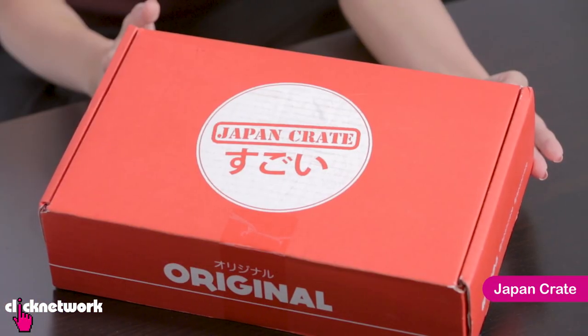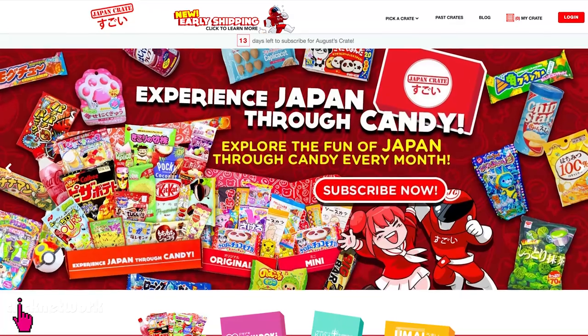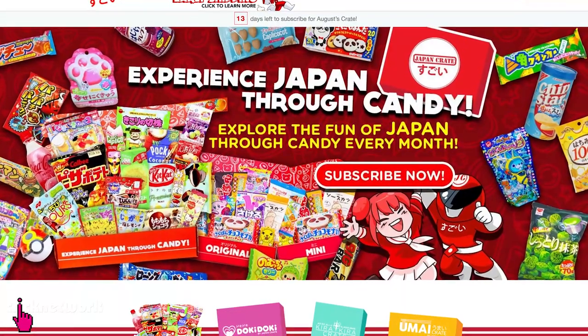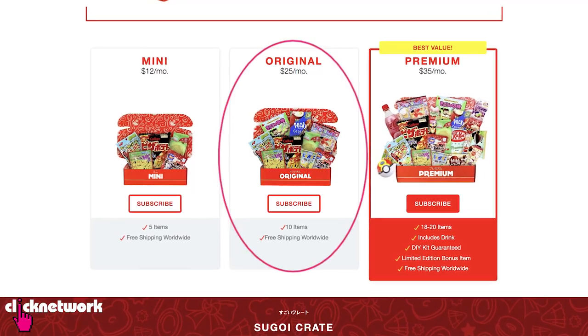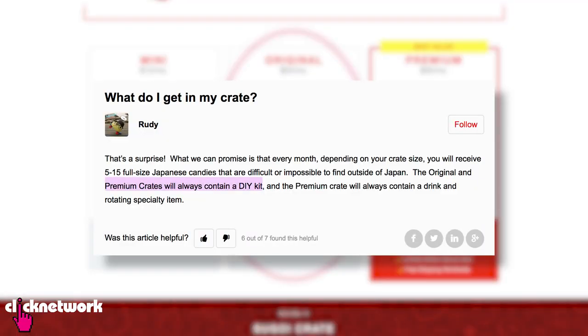This is Japan Create, which is a subscription box for Japanese snacks and it comes in three different sizes: 12, 25, and 30 USD. We got the 25 USD one which has 10 snacks including a DIY kit. And great news — free shipping worldwide!